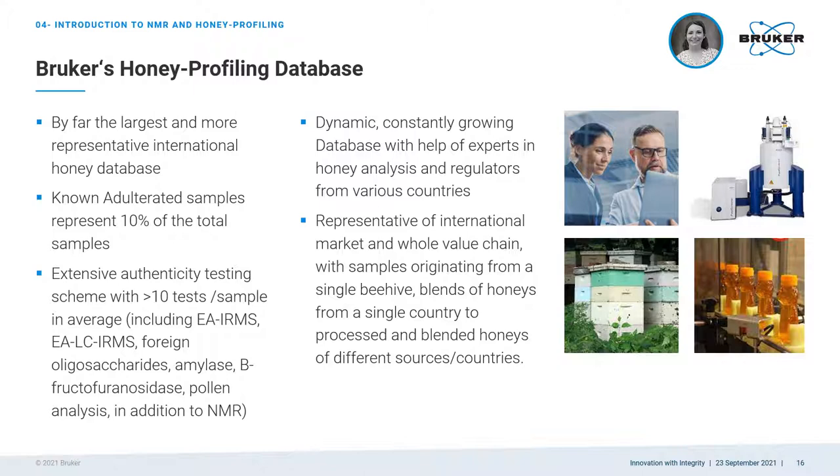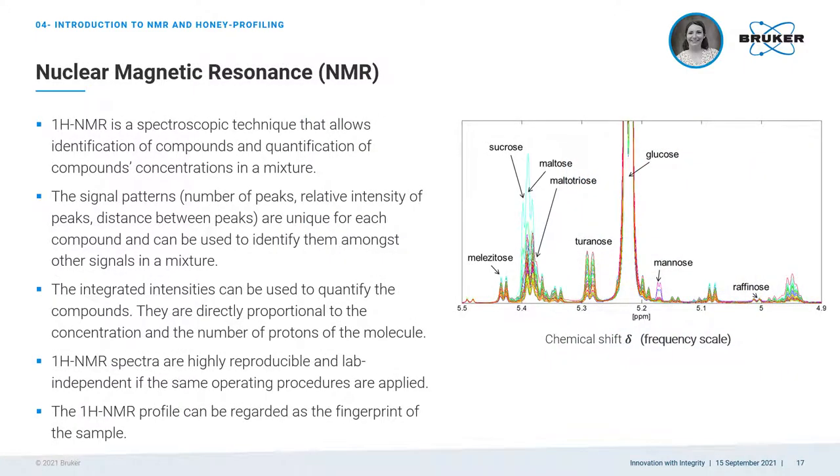Each sample has gone through a testing scheme with roughly 10 tests on average, including AR-IRMS, EA-LC-IRMS, foreign oligosaccharides, foreign amylases, beta-fructofuranosidase, and pollen analysis, in addition to NMR. The whole value chain is represented with samples taken directly at beehives, blends of honeys in particular countries, as well as processed and blended honeys of different sources — thus the database is representative of the international honey market. Before explaining the method in more detail, I would like to explain NMR in a simple way.